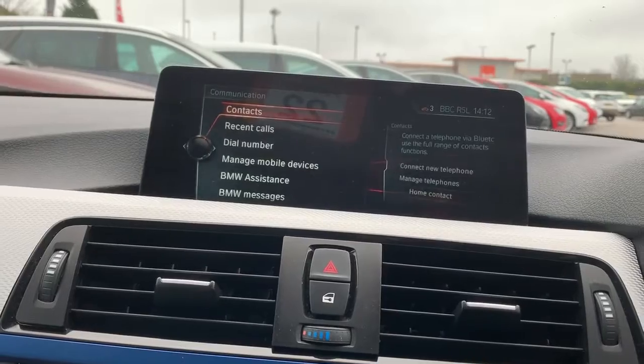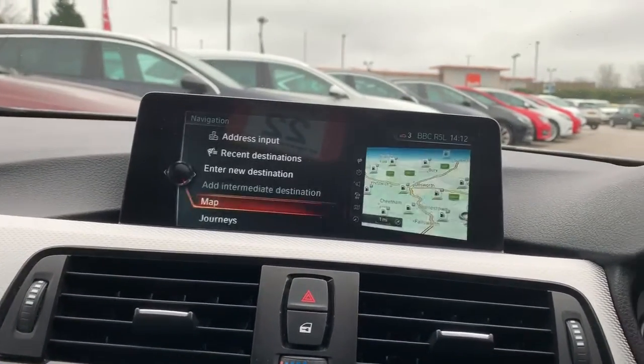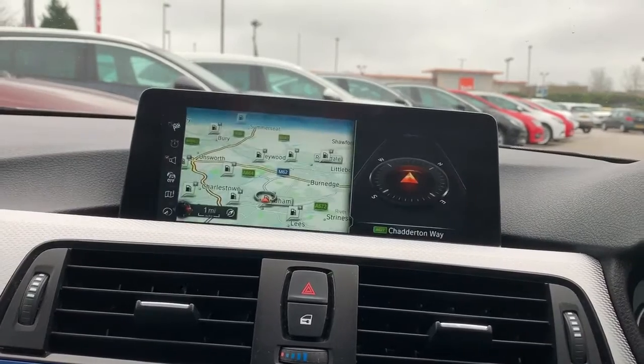For communication, that's for your Bluetooth as well as your USB. We also have satellite navigation — just going into full screen mode for that.